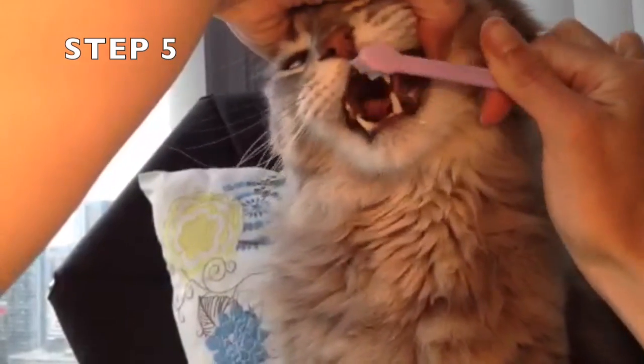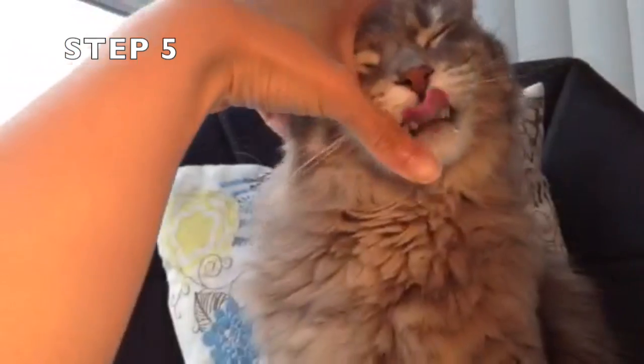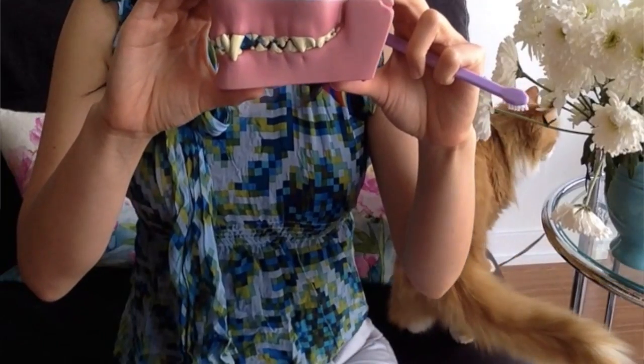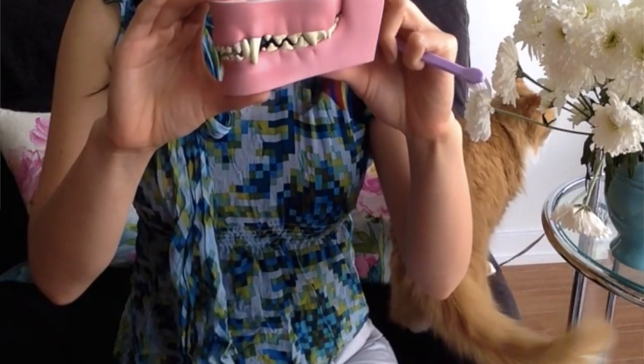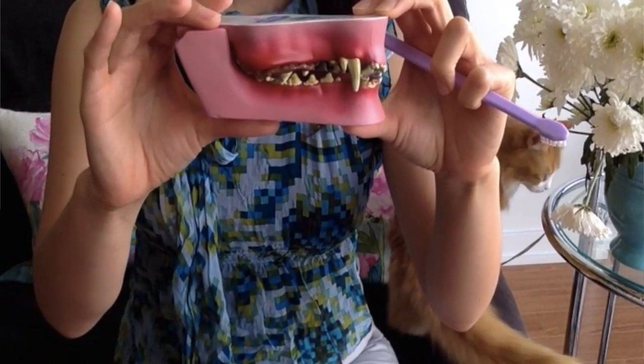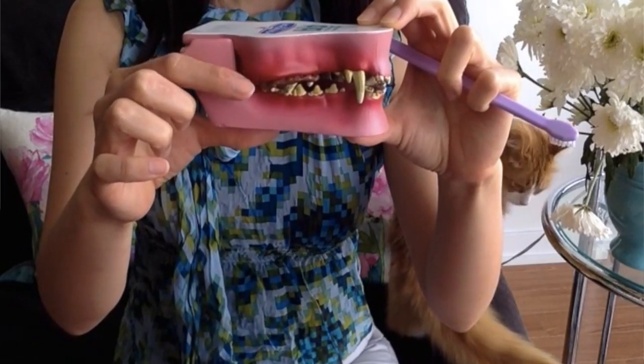Step 5. Then slowly work your way to being able to use the toothbrush to gently brush your pet's gingival margins or teeth. To illustrate a few points, this is a model of a dog's mouth with one side being the normal-looking or healthy side and the other side showing a dog's mouth when there is significant dental disease.